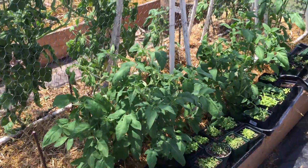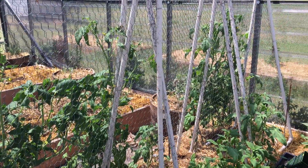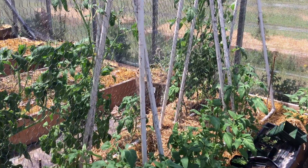These are German Pinks — big slicing tomatoes. Some of these are about five feet tall now and they're starting to bloom. They'll get ten to twelve feet tall, so these will be fun to watch. They make half to one pound size slicing tomatoes.